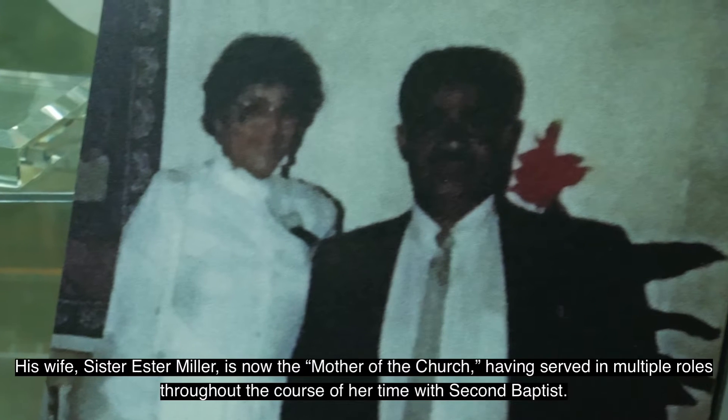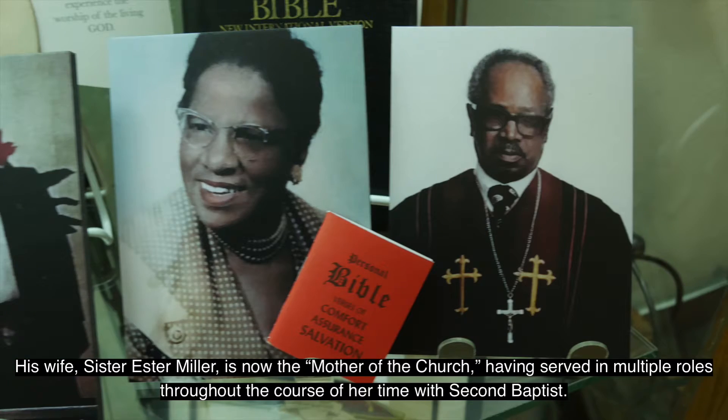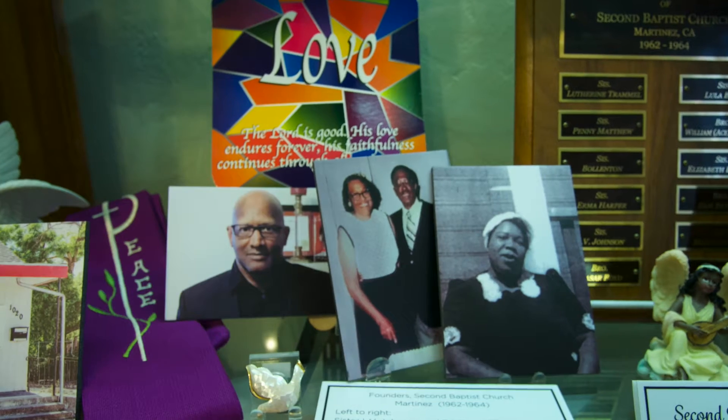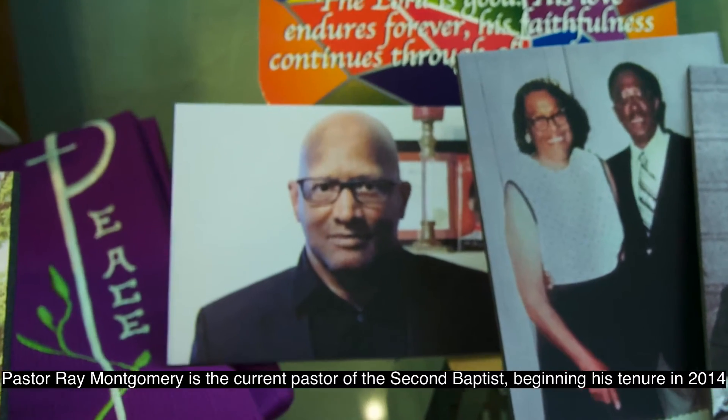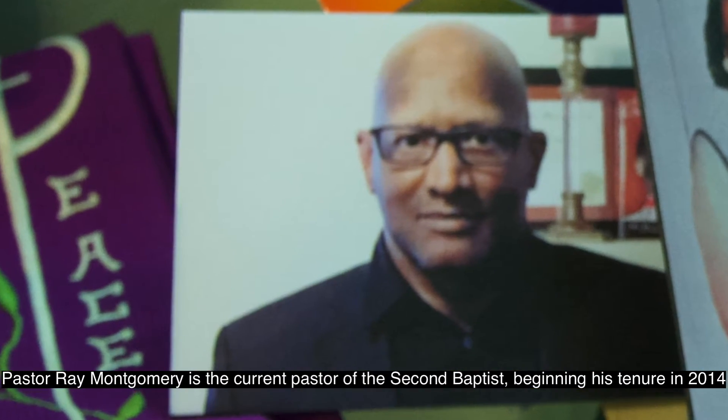His wife, Sister Esther Miller, is now the mother of the church, having served in multiple roles throughout the course of her time with Second Baptist. Pastor Ray Montgomery is the current pastor of Second Baptist, beginning his tenure in 2014.